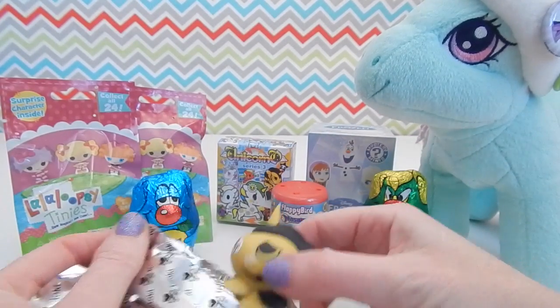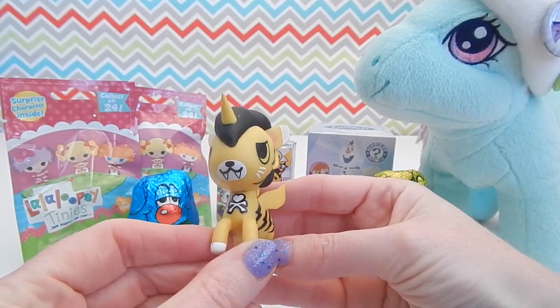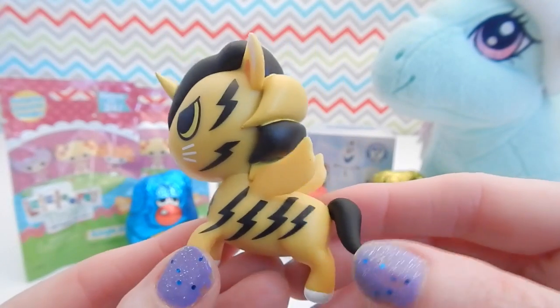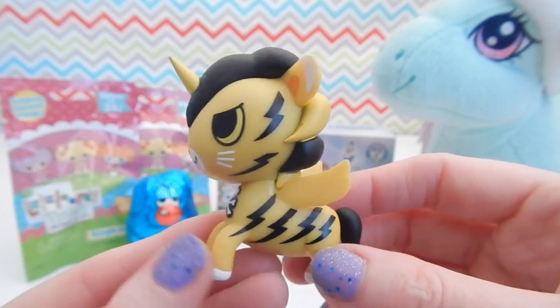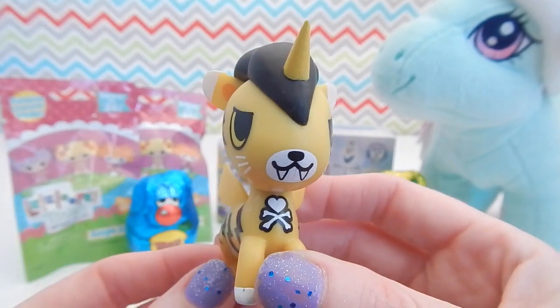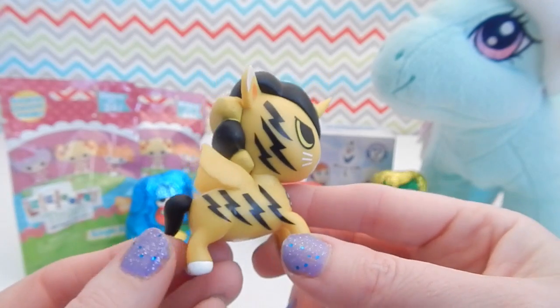Oh, it looks like a different one. Oh my gosh, he's so cute. Oh my gosh, this is so adorable. I love the painted lightning bolts on the side. Oh, and look at those teeth. Hmm, this may be my favorite so far.